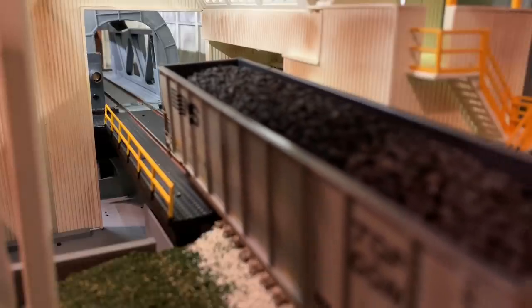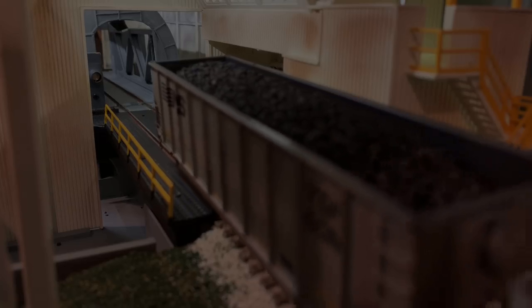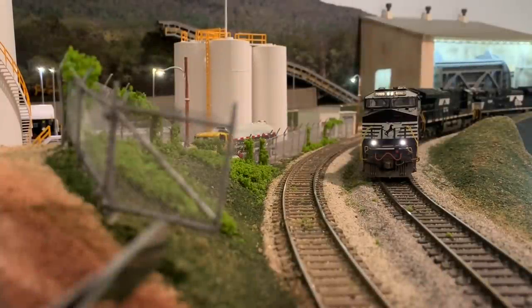While recently filming a video on the operations of this rotary dumper — which will be coming soon — we happen to capture an unfortunate accident which I wanted to share with you guys. Take a look at the rotary dumper in the top right part of your screen.